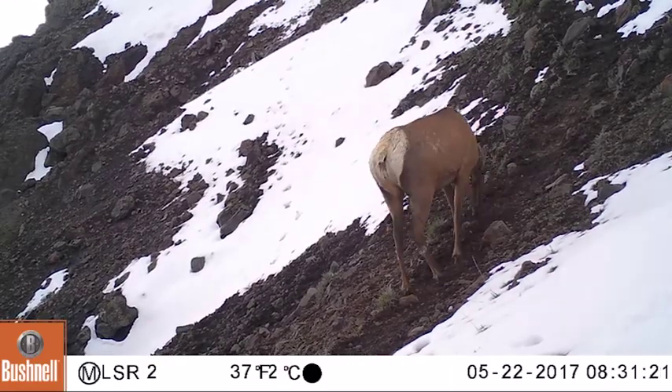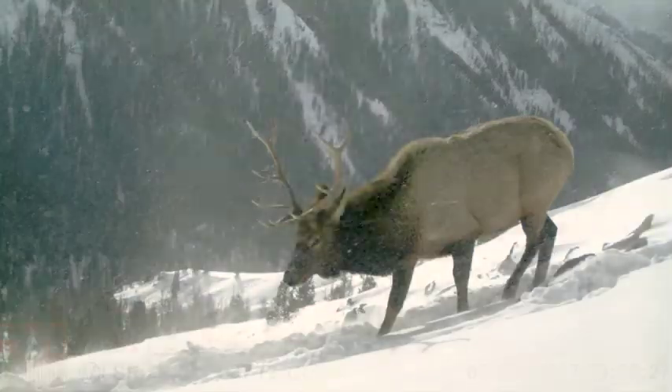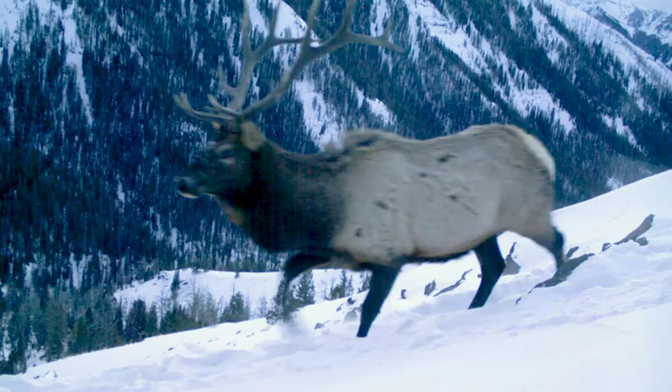Through the use of these cameras we're learning more about the composition of these herds, but we're also learning about the timing of migration of individuals, and are looking forward to being able to use this as a tool for management in the future.